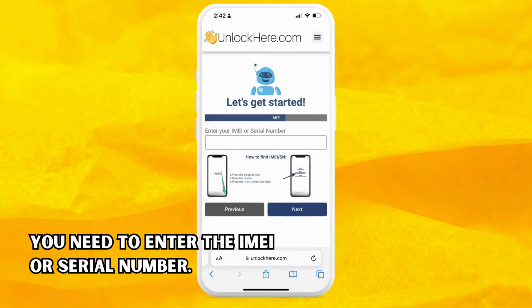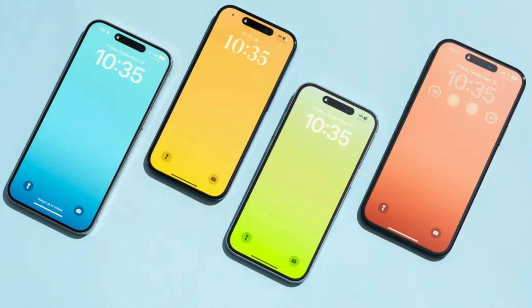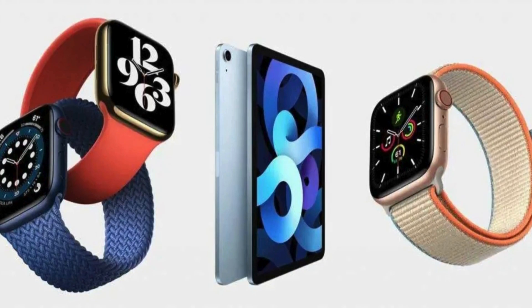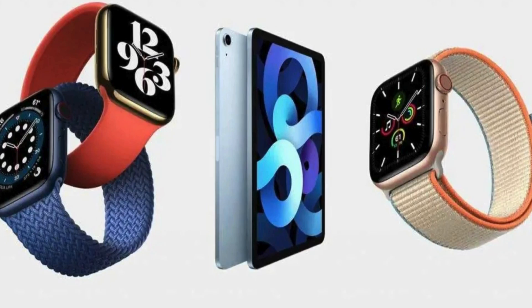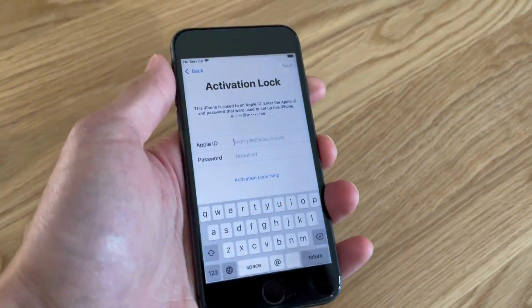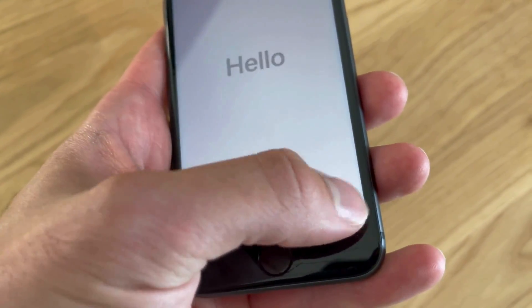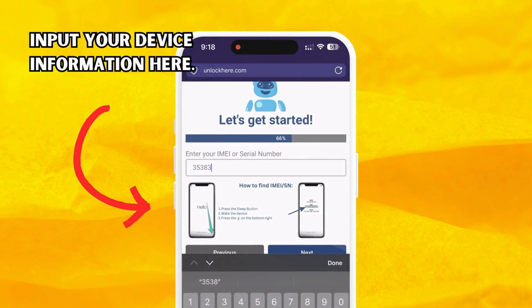Next, we need your device's IMEI or serial number. iPhones all have IMEIs, so if you're unlocking an iPhone, choose IMEI. Some iPads and Apple Watches have IMEIs if they have a SIM card slot or cellular capacity; otherwise, they will only have a serial number. To find this, press the sleep button on your locked device, press it again, and tap the eye on the bottom right. Your device info is now displayed. Once you've got that, punch in this device information in the following step.